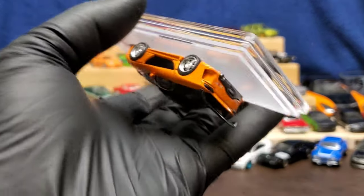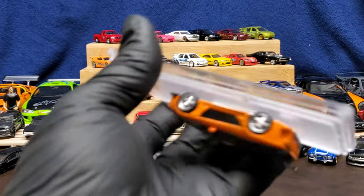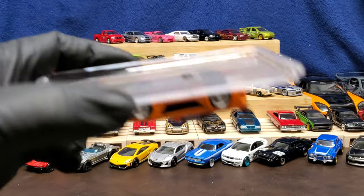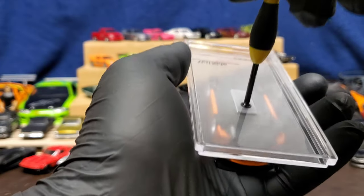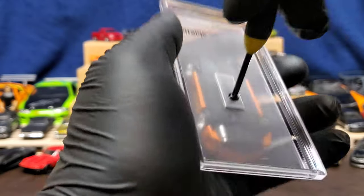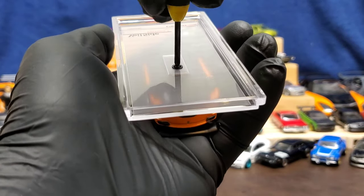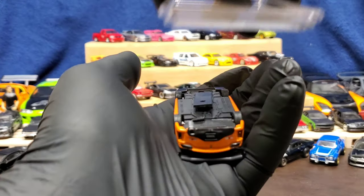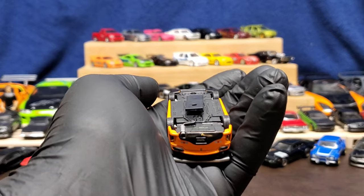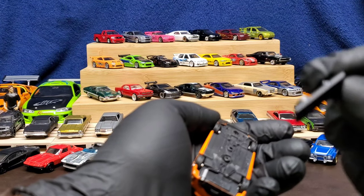We need a Phillips screwdriver. One second - gloves. For expensive cars I'd rather not put my finger oils on it. Just one screw. Tip to all of you: if you're ever doing this, put the car upside down in your palm then unscrew it. A lot of people do it the other way and it falls. Face down - that's the way we like to unbox.